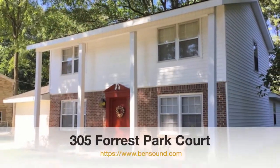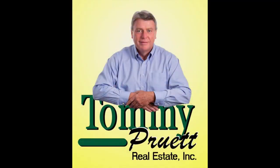Welcome to 305 Forest Park Court. For more information on how to make this house your own, you may reach us at 256-722-9333.